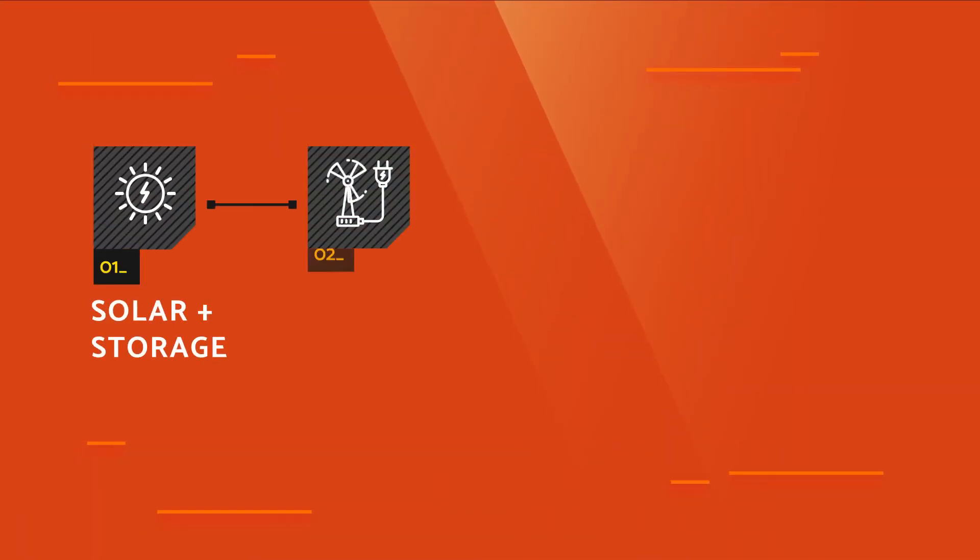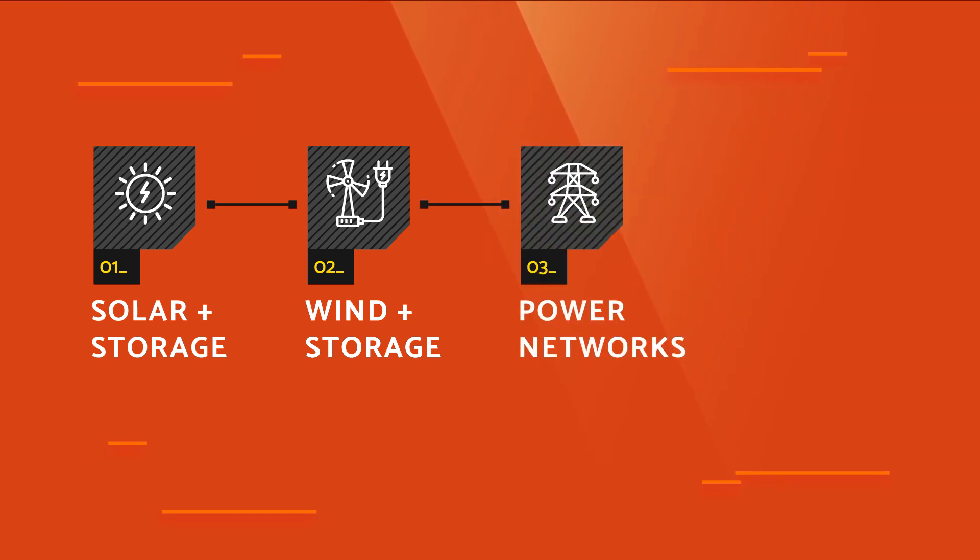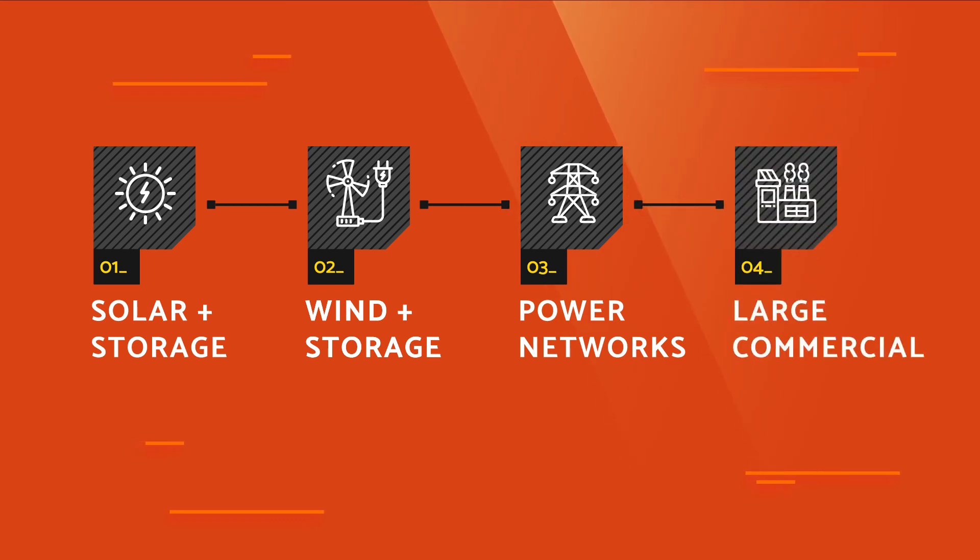Our battery can be used for essentially any stationary storage application. That can be renewable integration — think solar plus storage or wind plus storage. It can be pure grid-scale storage: big battery banks attached essentially to the power network to buffer congestion on the grid. And then virtually any large commercial or even residential use of local battery storage.